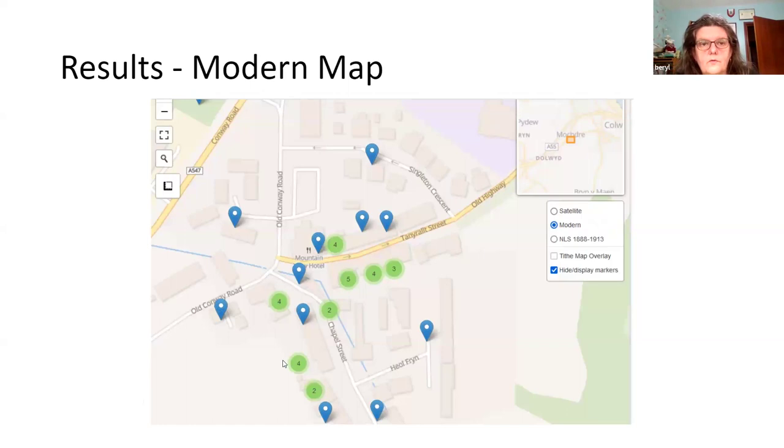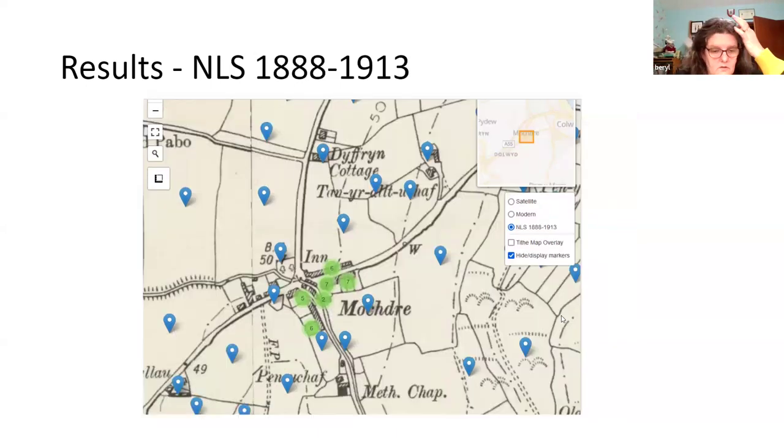On the right hand side there's a tithe map overlay with a slider, which you can use to put a tithe map layer over the modern or satellite map. You can make it translucent by moving the slider so you can see one through the other, which is useful for seeing how an area developed and how buildings occurred at different periods of time.